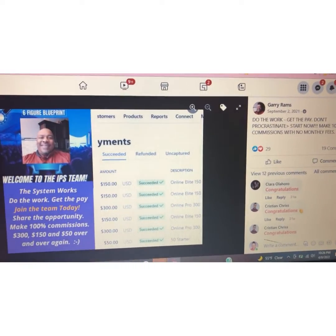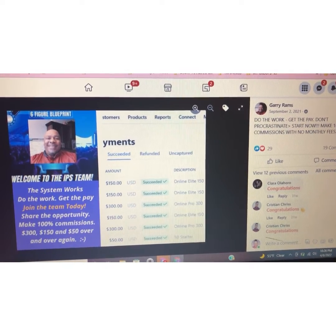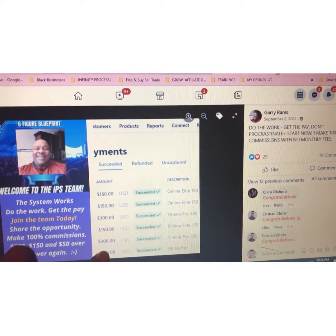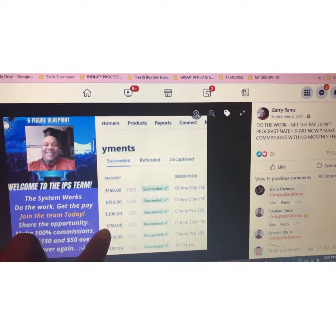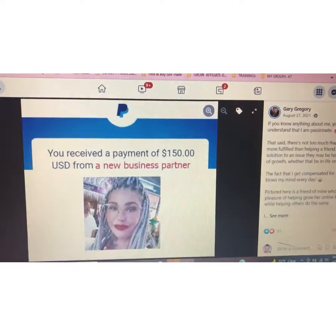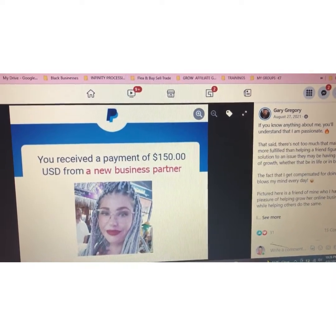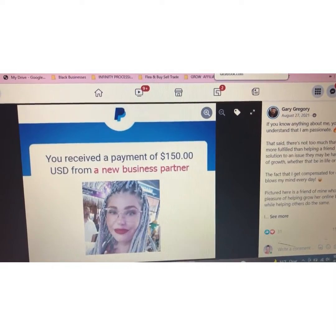I wanted to quickly show you some member results. Here we have one of our members who says, you know, do the work to be able to get these commissions with no monthly fees. And if you can see here, this member has made multiple commissions at really all the levels, but mostly the elite and the pro level — so multiple $150 and $300 commissions. We also have a member who received a $150 commission payout from someone joining Infinity Processing System and just applying the strategies.